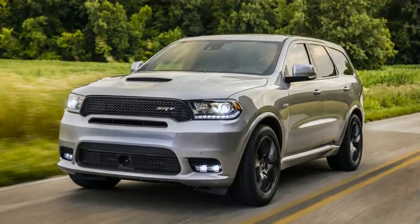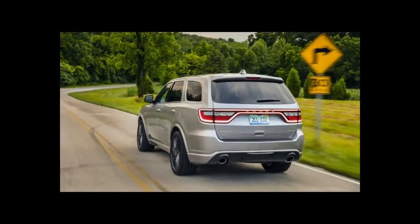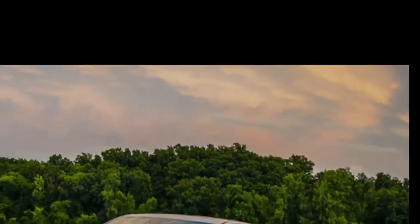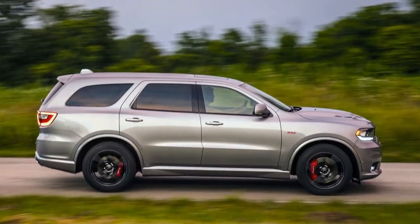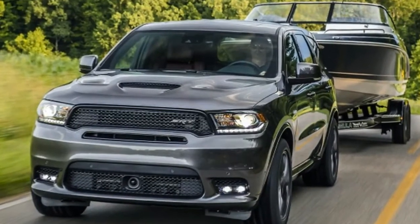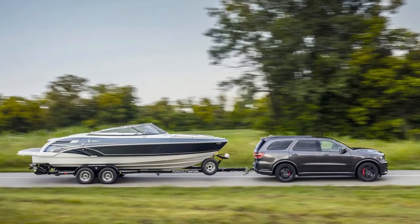We reach the final straight, where the Indy road course dumps us onto the start/finish stretch it shares with the oval track, and we hammer the throttle. The sound of the 6.4-litre V8 fills the cabin as the Durango revs. Shifts from the 8-speed automatic — we've left the steering wheel-mounted paddles alone to focus on getting the vehicle around the 2.6-mile course intact — bring with them a burp of the exhaust that's absolutely stimulating.